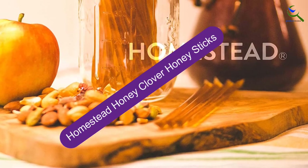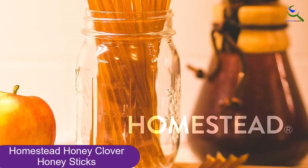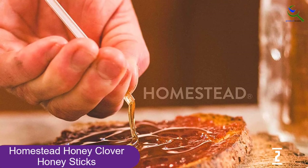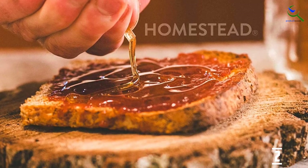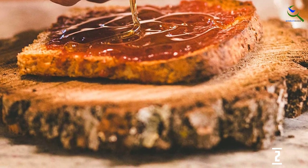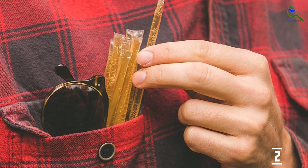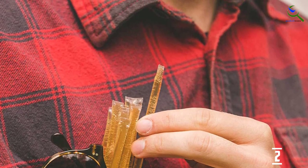At number 2, we have Homestead Honey Clover Honey Sticks. These raw, unfiltered honey sticks are sourced and packaged in the Rocky Mountains from American honeybees. The easy-to-open healthy sticks are great as a sweetener for your tea or to toss into a lunchbox for a midday snack. Homestead Honey donates a portion of proceeds every year to Pollinator Partnership, which aims to protect and conserve pollinators such as bees, birds, bats, butterflies, beetles, and other small mammals that sustain your ecosystem. They pride themselves in sourcing and selling only the finest natural honey from local beekeepers and happy honeycombs.